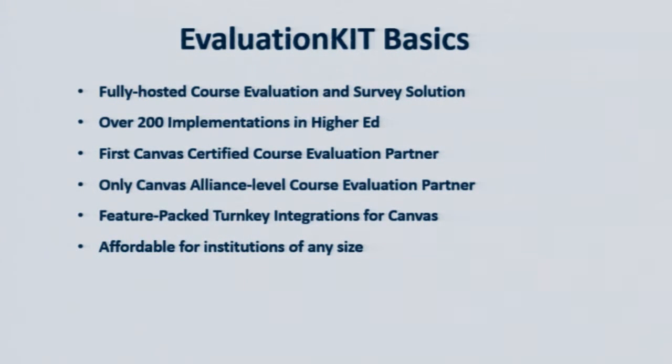One of the other keys to our success has been a very scalable pricing model where we have licenses for institutions, large and small, that work well.